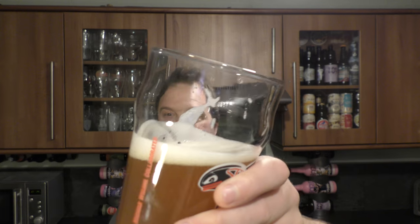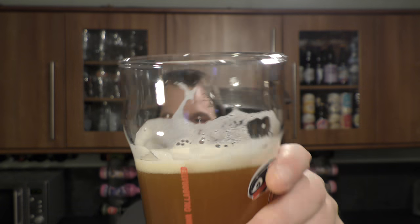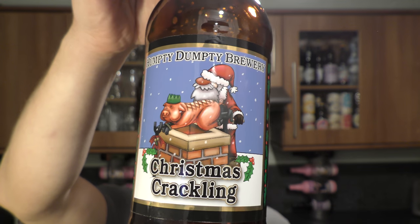The head's kept itself nice and tight all the way down the glass. 4.5% ABV. That's a really good Christmas beer — Christmas Crackling by Humpty Dumpty Brewery.